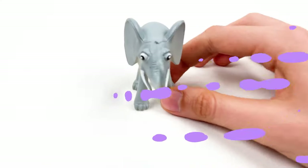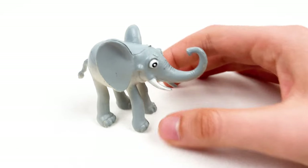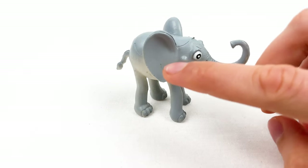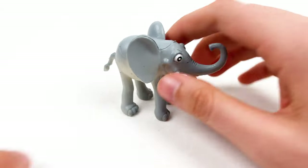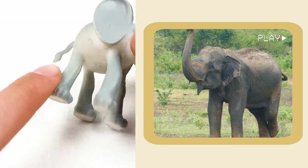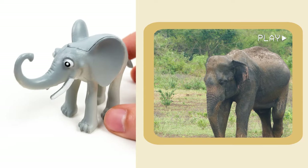And here we have a big elephant. Elephants can hear not only with their ears but also with their feet — they feel the vibrations from the ground. That's a really cool fact about the elephant.